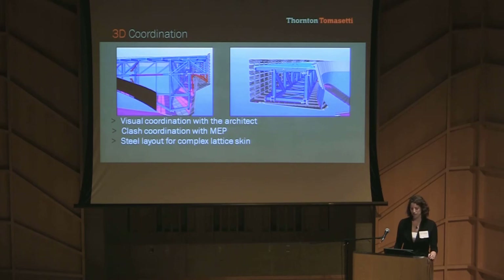Working in Tekla, we were able to lay out the secondary steel using the facade model that we had imported, so that we were able to lay it out much more easily than we would have had we had to use a myriad of 2D views.